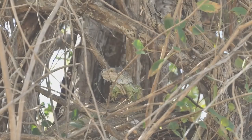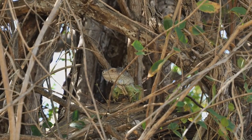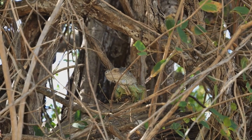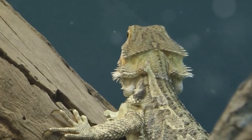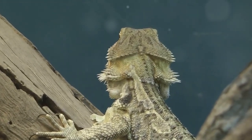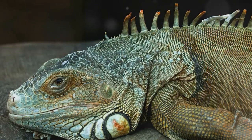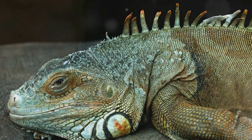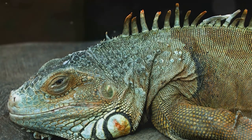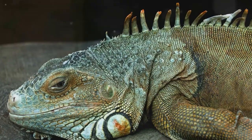Iguanas — a diverse bunch, aren't they? From the lush, canopy-dwelling green iguana to the salt-crusted marine iguana, each species presents unique adaptations that make them truly remarkable. Let's not forget the vibrant blue iguana, a sight to behold, and the robust rhino iguana, whose horned snout is a testament to its name. These species highlight the astounding variety within the iguana family, each with its own tale of evolution and survival. Iguanas — truly a fascinating exploration into the world of reptiles.